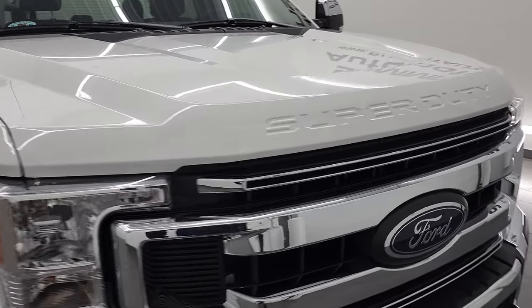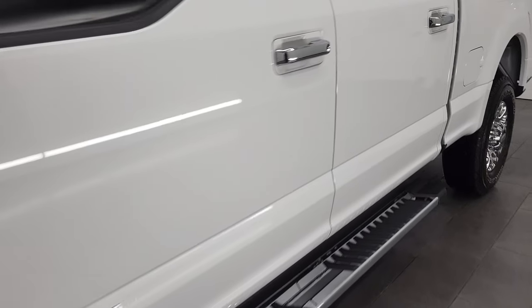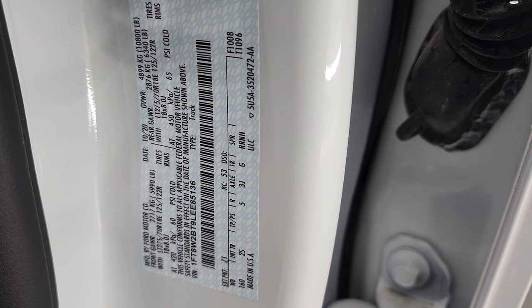Got to show those stickers on the door. There's your tire and loading information sticker — feel free to pause that. And there's your VIN sticker with all your gross vehicle weight ratings.